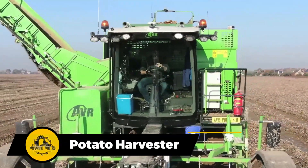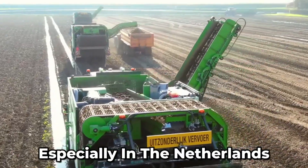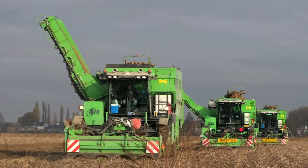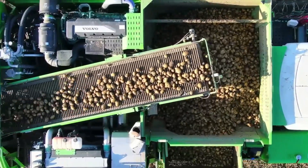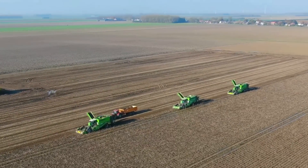You'll spot these machines all over large farms, especially in the Netherlands. It's all about those awesome features. They work their magic and deliver lightning fast, spotlessly clean, and perfectly harvested potatoes. It's like the secret sauce for a top-notch potato harvest.